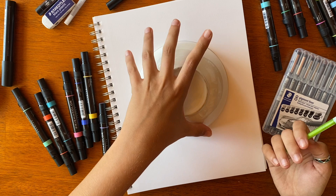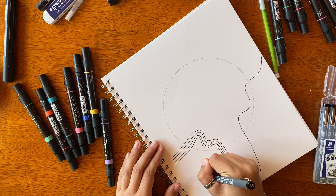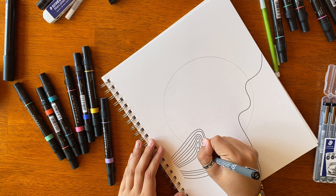I started off my sketchbook by using a bowl to trace a circle because I knew I wanted to do something with the circle using color. I then used my micron pens to start filling in lines. I usually always start with a pencil sketch, but I really wanted to just feel free and go with the movement as I was drawing.